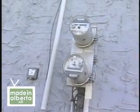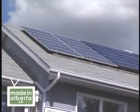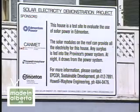Gordon is a micropower producer. He sells his excess power to the grid in the middle of the day, and buys power back like everyone else the rest of the time. His system is a research project funded in part by EPCOR.